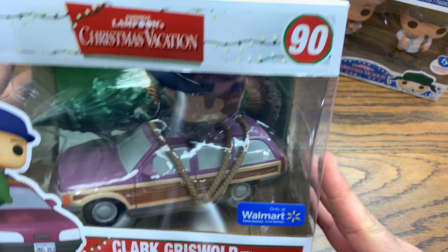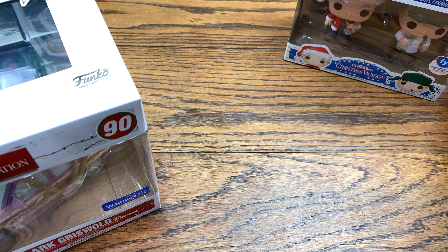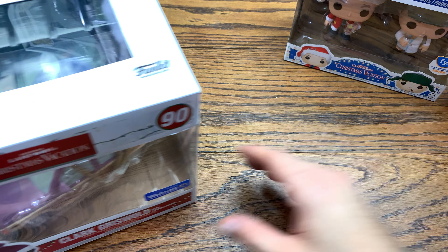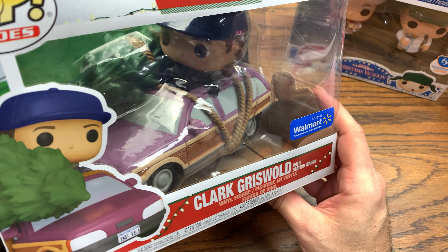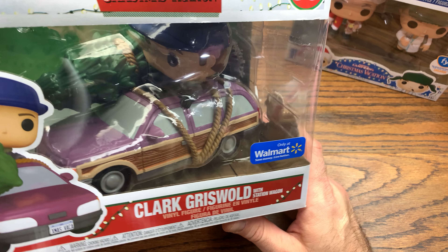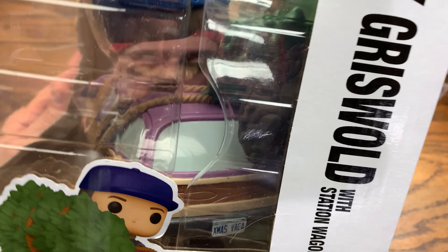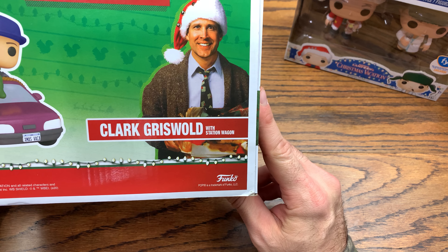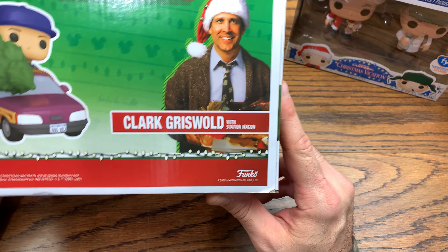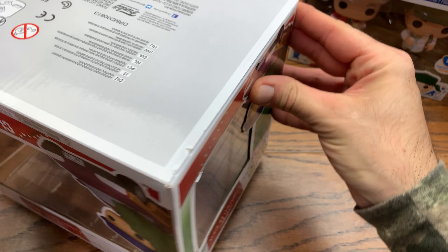Now let's check out what we've got here — Clark Griswold with the station wagon. This is not the Family Truckster from the same movie, but it is Clark Griswold with another station wagon, with the tree on the roof tied to the car. This is a Walmart exclusive, and it sold out — it was highly sought after. There's Clark right there with that face after he cut the turkey.